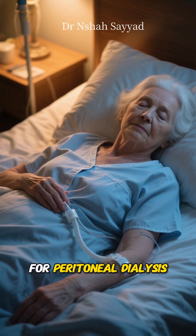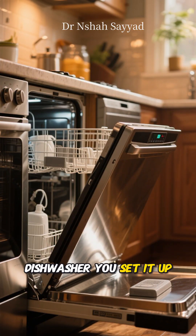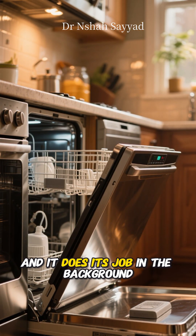For peritoneal dialysis, it's often done at home, sometimes overnight while you sleep. It's like running the dishwasher — you set it up and it does its job in the background.